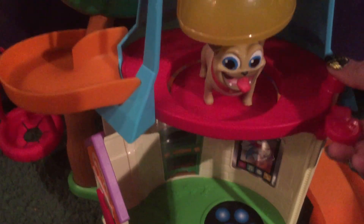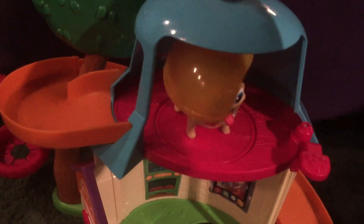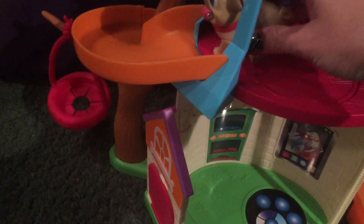Once you get this up here, you can take the bone on top of the playset, push it down, and spin it around just like you see in the show.